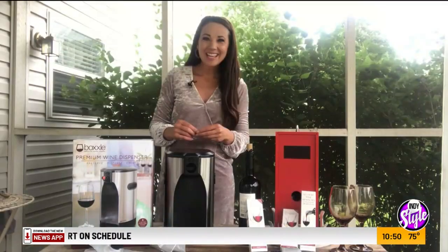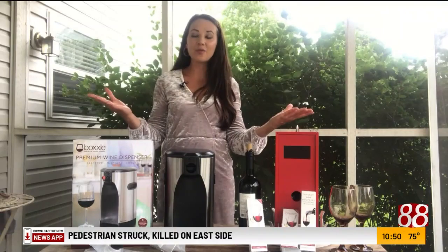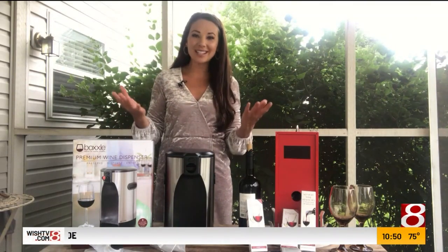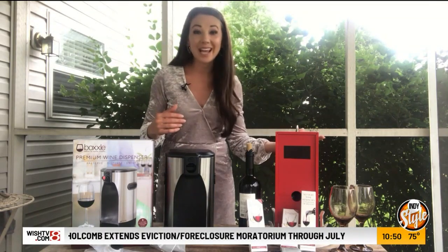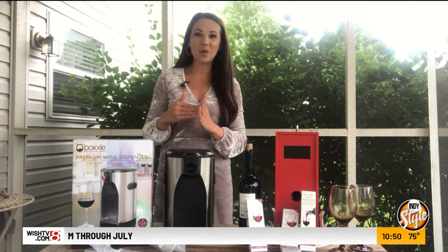Sometimes there's nothing better than ending a long day with a glass of wine. We are outside on the sun porch — and if we're talking all things wine today, why not head outside where a lot of us get to enjoy a glass of wine, whether it's after a really long hard day at work or perhaps you just need a mommy time out.